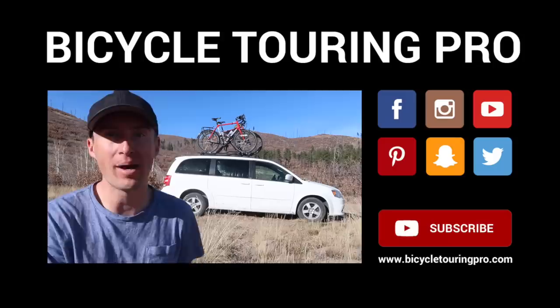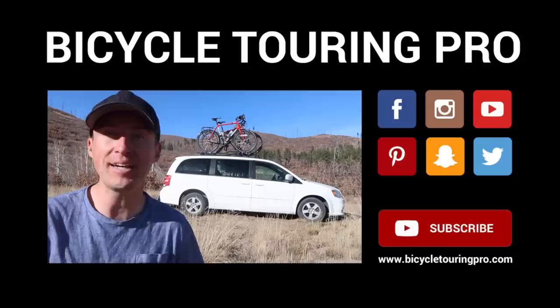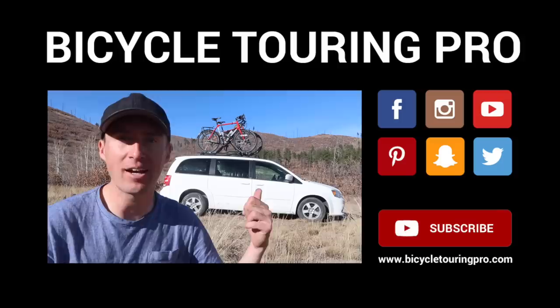Well, that just about does it for the tour of my minivan camper van. Thank you guys so much for watching. If you want to learn more about my van life travel or see pictures and videos from my trip, be sure to visit my website at BicycleTouringPro.com. And if you're interested in learning how to conduct your own bicycle tours anywhere in the world, be sure to pick up a free copy of my Bicycle Touring Pro Starter Guide — it'll teach you the basics of how to get started doing overnight bike tours anywhere in the world. Once again, I'm Darren Alf from BicycleTouringPro.com — thank you so much for watching and I hope to see you out on the road sometime soon.